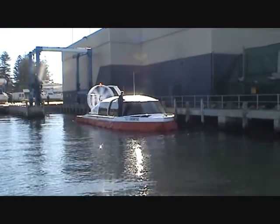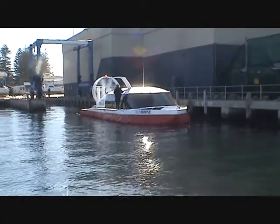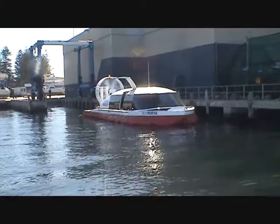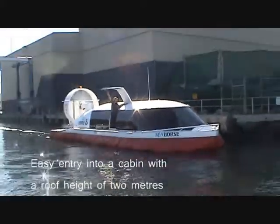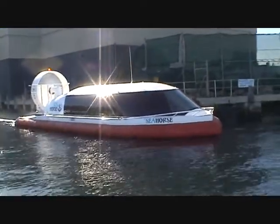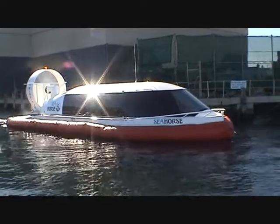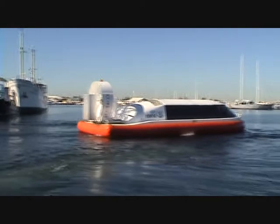The Velocity 30 is capable of jetty operations, making it easy to load passengers and cargo using existing jetty facilities. Easy entry into a cabin with a two metre roof height. Harbour friendly manoeuvrability and excellent low speed handling, with a noise level comparable to a conventional boat.